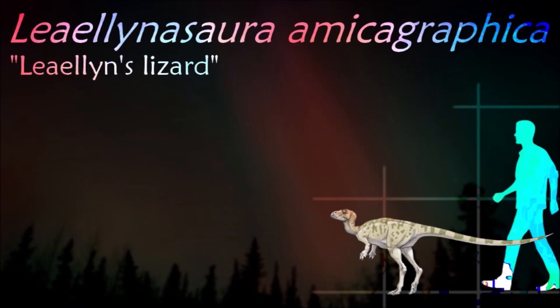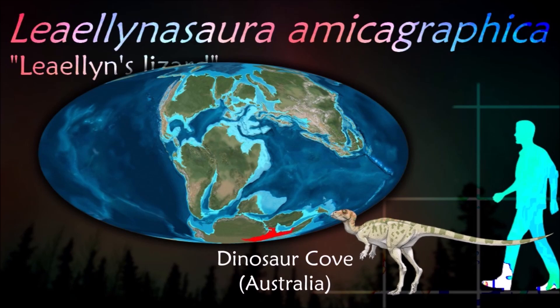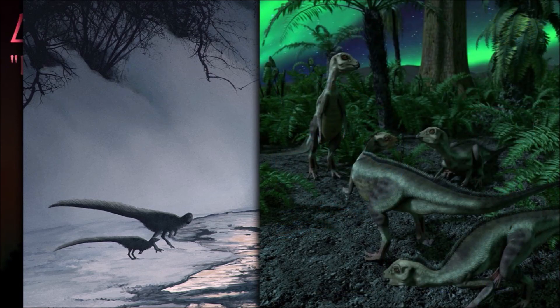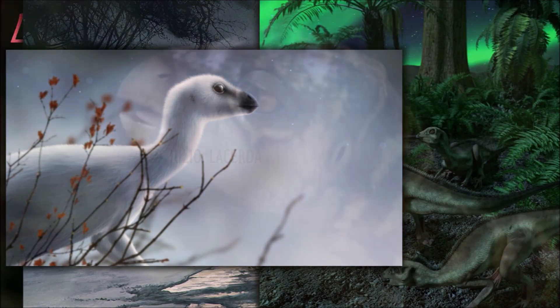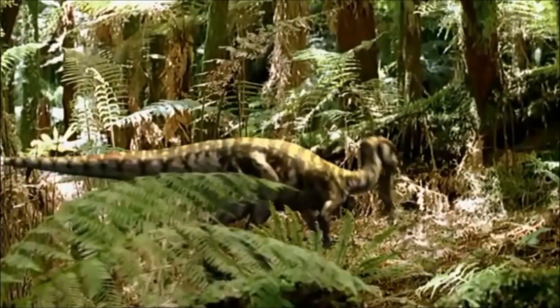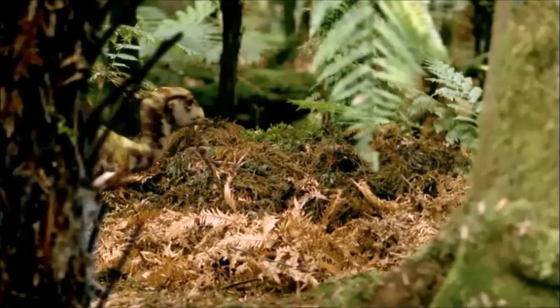While most Leaellynasaura pictures show these dinosaurs with lizard-like skin, the truth is they probably either had fur or some kind of feathers to keep them warm. Another detail often missing from illustrations is that this dinosaur also had enormous eyes, which would have helped it see during the long arctic nights. However, it might be logical that it slept for long periods of time during the harsh arctic winters to conserve energy.